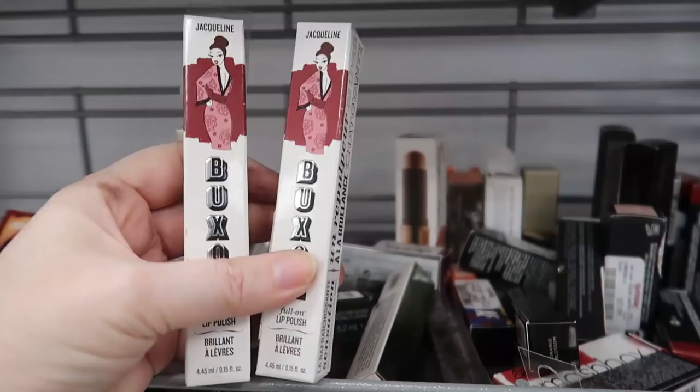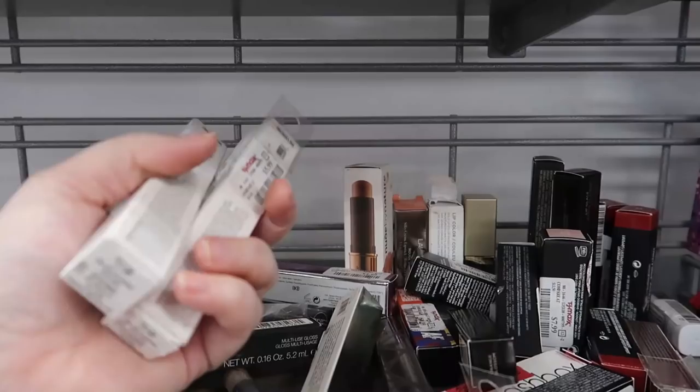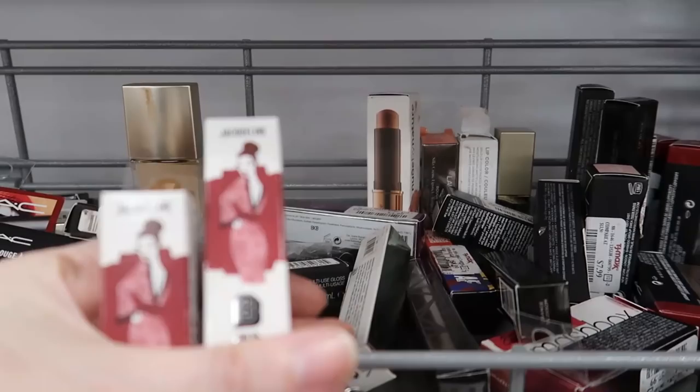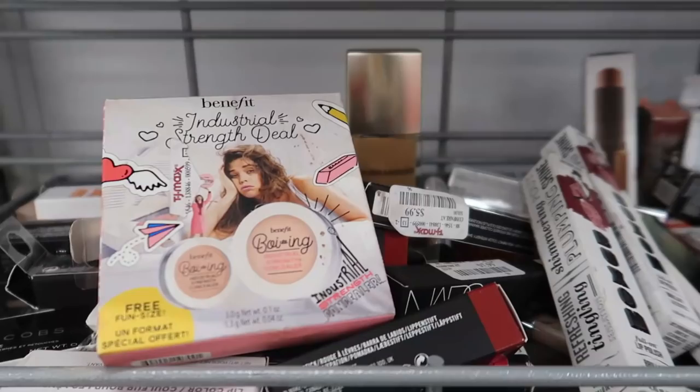We have a couple of Buxom lip polish — this is the Full-On Lip Polish in Jacqueline. A lot of instagrammers are finding tons of shades — I haven't seen a ton but this one looks very pretty. Jacqueline looks like a deeper wine shade.